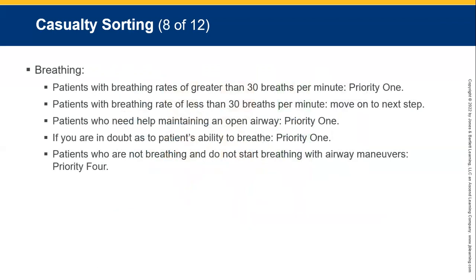Breathing casualties: patients with breathing rates greater than 30 breaths per minute — priority one, hyperventilating. Patients with breathing rates less than 30 breaths per minute can move on to the next step. Patients who need help maintaining their airway — priority one. If you're in doubt about a patient's ability to breathe enough to sustain life, priority one. Patients who are not breathing and do not start breathing when the airway is opened — priority four. If you do a head tilt or jaw thrust and they don't breathe on their own, move along.